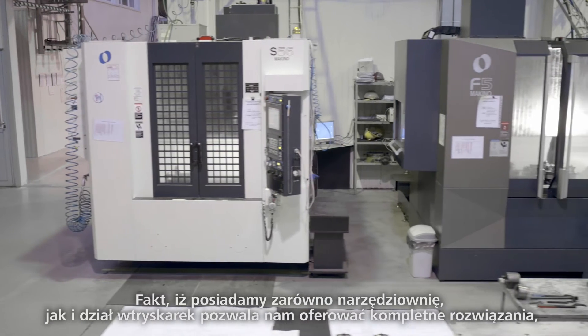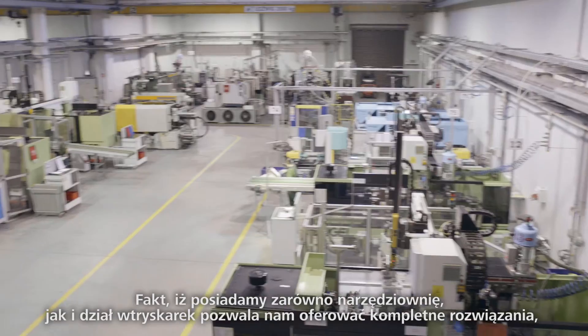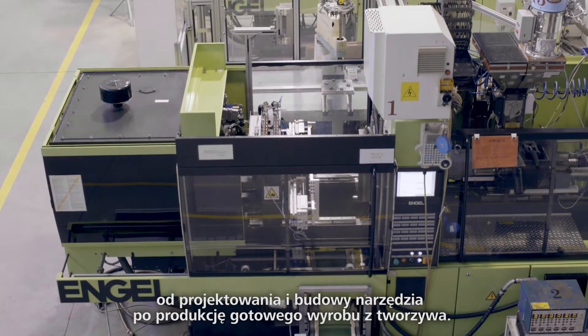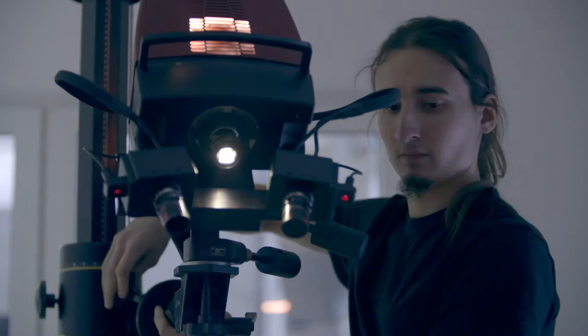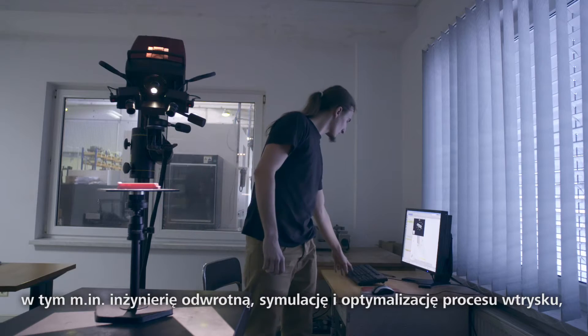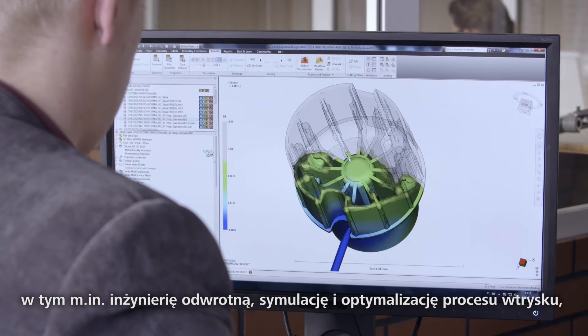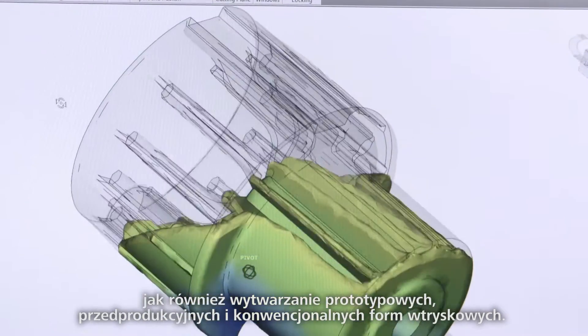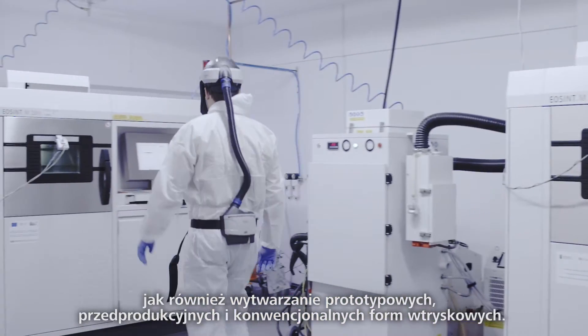Having both a tool shop and injection molding department under one roof makes it possible for us to offer complete molding solutions, from part design to production. We provide our clients with a vast range of services, including reverse engineering, simulation and optimization of injection process, as well as manufacture of prototype, pre-production and conventional molds.